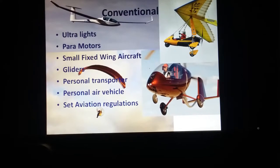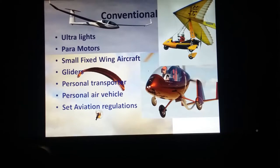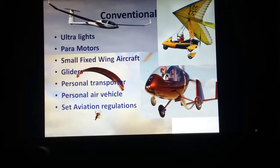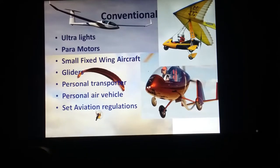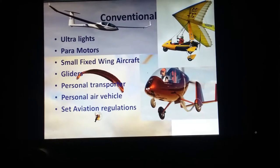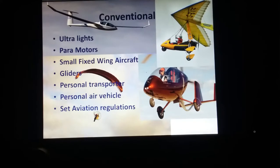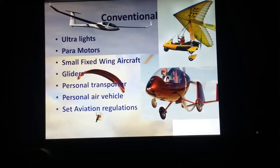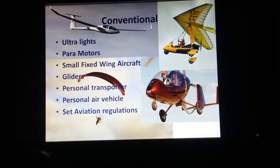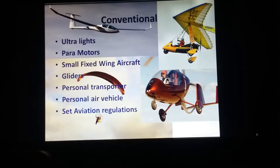I'd like to start off by going over conventional means and what I'm talking about in general. What I chose to focus on for my technical project is the new advent of personal flight machines — human flight, things like jetpacks, hoverboards, Marty McFly type stuff. But in order to really get a grip on how that is going as an industry, it's also important to take a look at how personal flight has taken hold in the past.